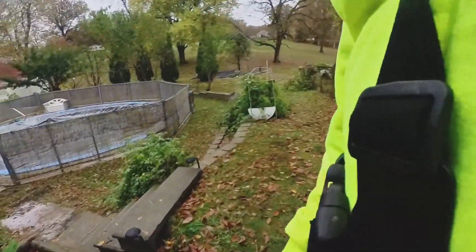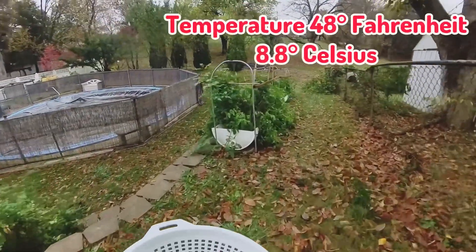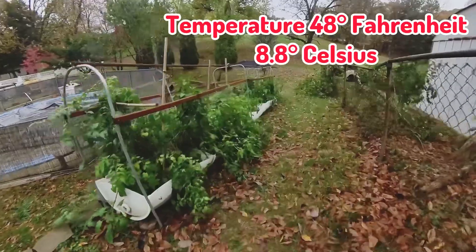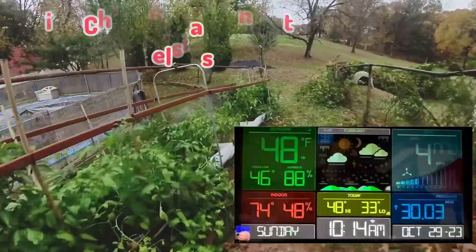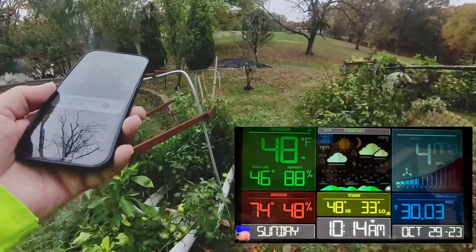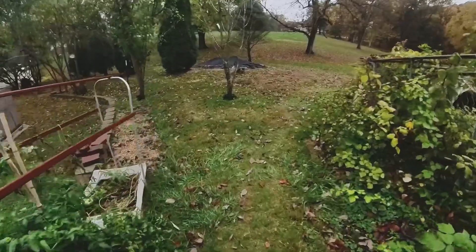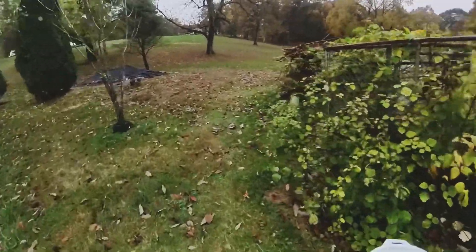Okay, how are you folks? We're going to see what we can pick today. Temperature is 48 degrees Fahrenheit, wind chill is 46 degrees Fahrenheit, there's a little light wind blowing. Today is Sunday, October the 29th — let's see what we got out here.